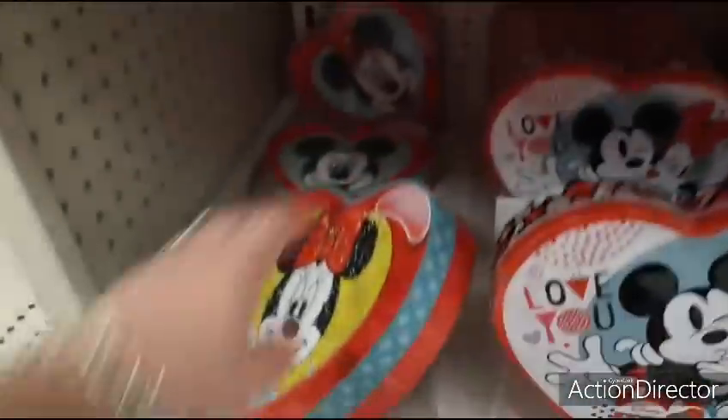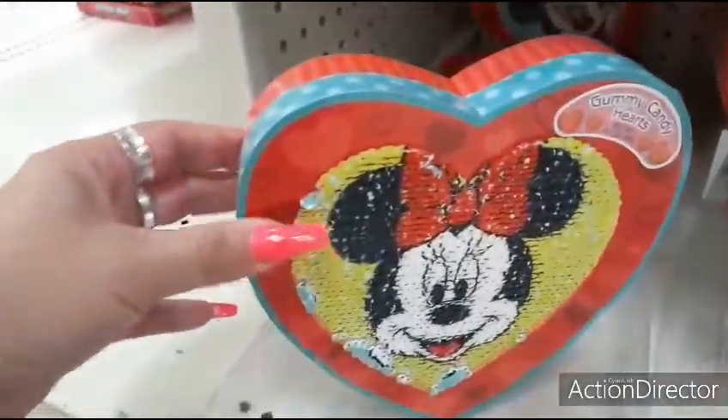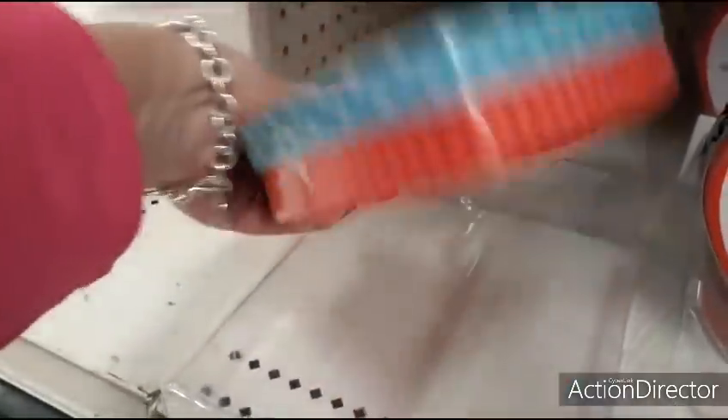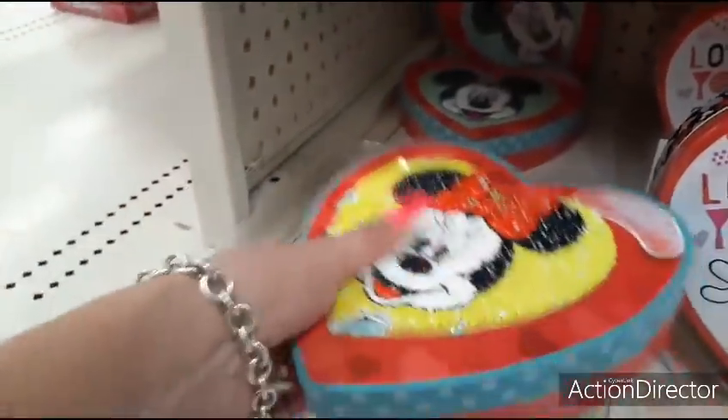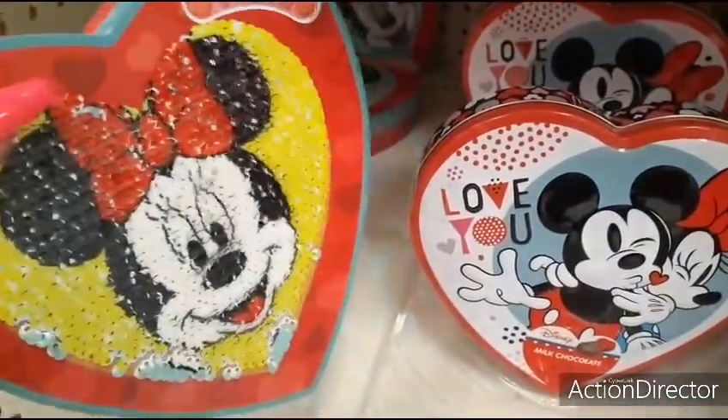I had to show you this gummy heart for $5.99 — it's too cute with Minnie Mouse and Mickey back there. I love the packaging. This goes on sale, these two are so awesome, but they'll probably be taken. They probably won't go on sale.